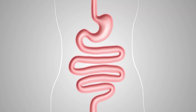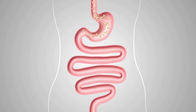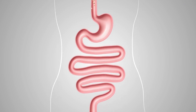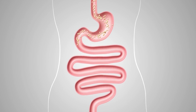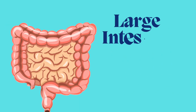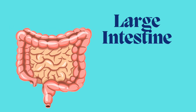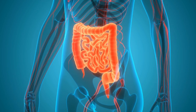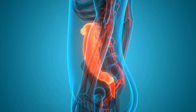The fifth main internal organ of our body is the small intestine. The small intestine is a long twisted tube that takes food from the stomach and absorbs all the nutrients your body needs. The sixth main internal organ is the large intestine.